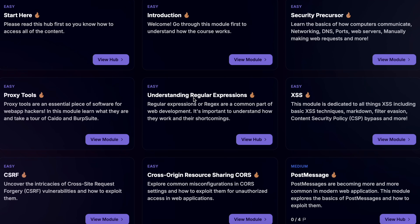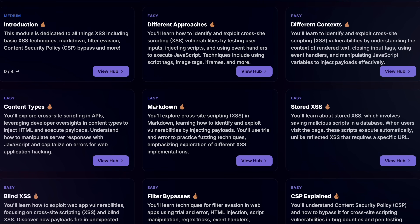Before we dive into target selection, I want to mention something that could help fast-track your journey. I've personally created a comprehensive bug bounty course with over 10 hours of content and more than 100 hands-on labs. It's designed to take you from the basics all the way through advanced techniques. Check out the link in the description — I'll make it 70% off for just the next couple of days.